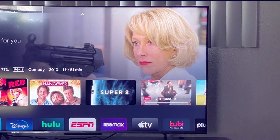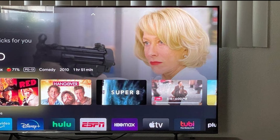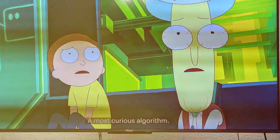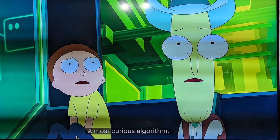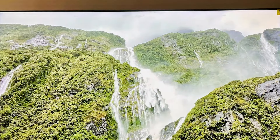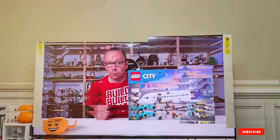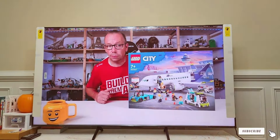With Google Assistant compatibility, you can control your smart home devices with a simple command. Multiple HDMI and USB ports make connectivity a breeze, accommodating all your gaming consoles and streaming devices. The sleek design of the U6 Series adds a touch of elegance to any room, while its cutting-edge technologies make it a standout choice for those seeking a premium entertainment experience. From movie nights to gaming marathons, the Hisense 65-inch Class U6 Series is designed to exceed expectations.